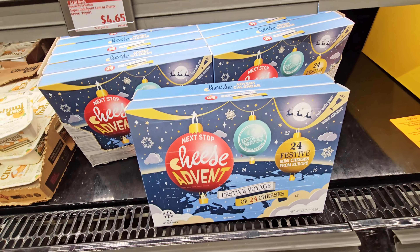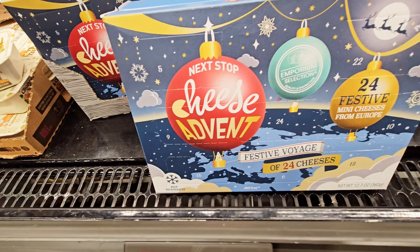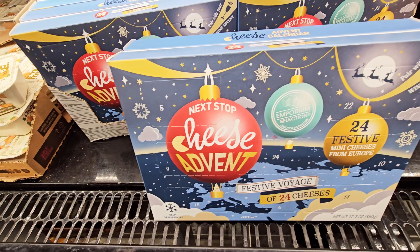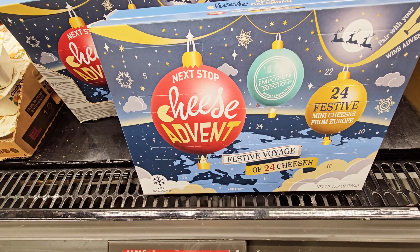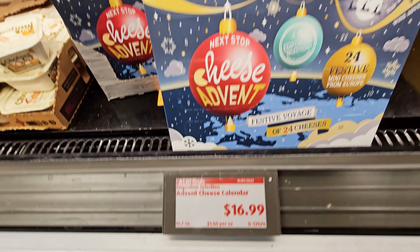They have a cheese advent calendar — 24 festive mini cheeses — $16.99.